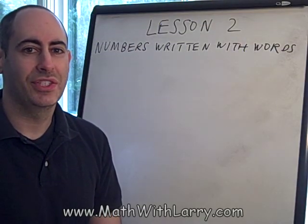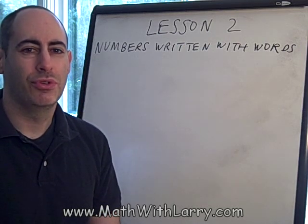Hi, I'm Larry. This is the video for Lesson 2 on my website, Numbers Written with Words.